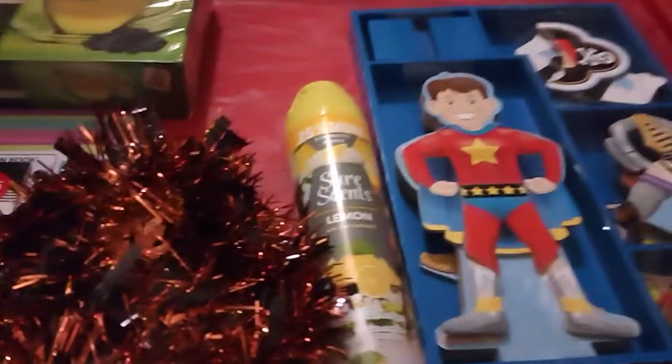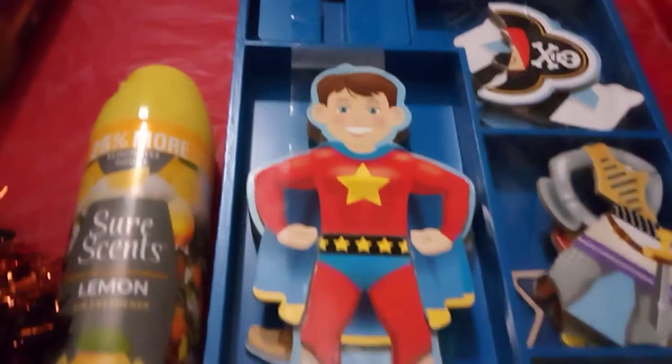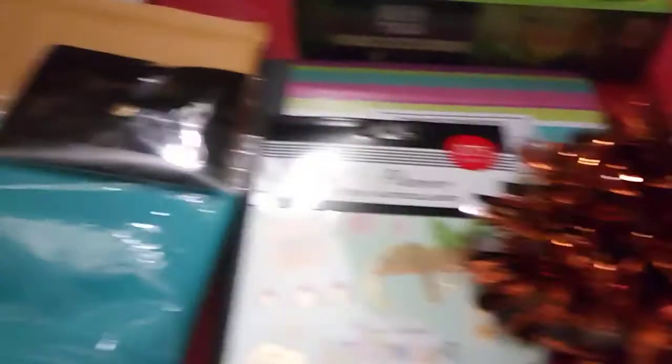And then I went to the second-hand store and I got this toy. It's like a paper doll toy. And that's going to be a gift — I thought it was sort of cute.